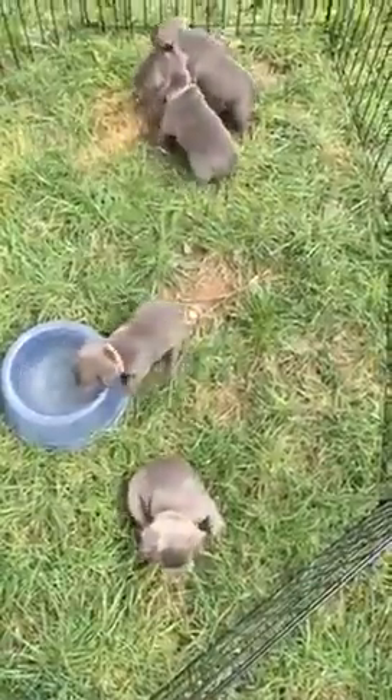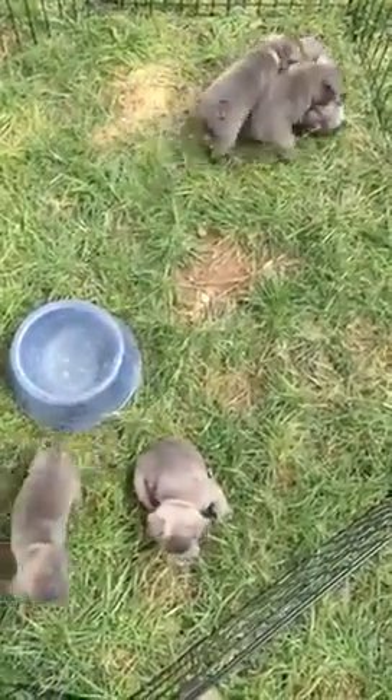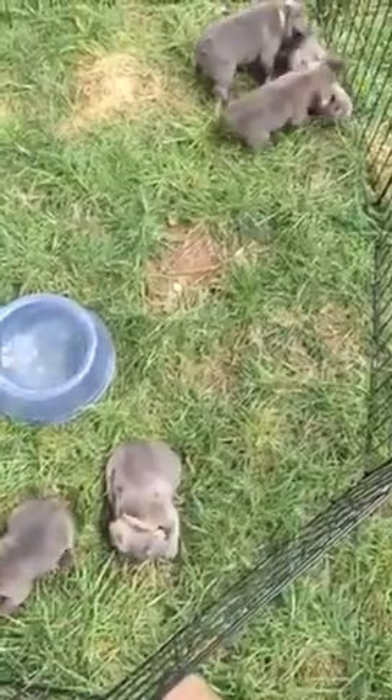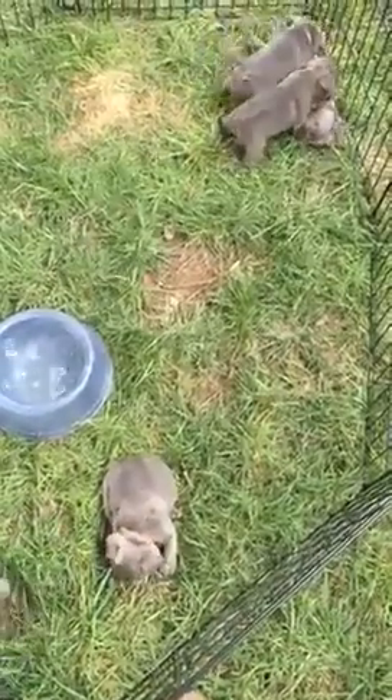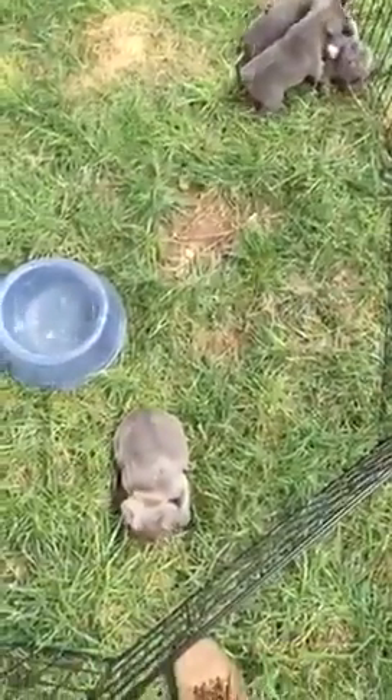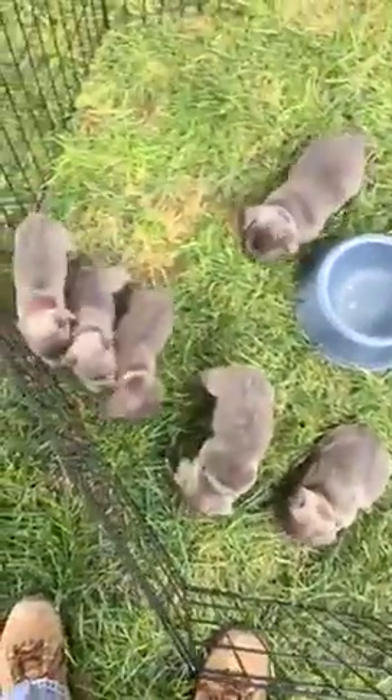They're at the fun playing and wrestling stage. Their mom is about 17 pounds and their daddy's somewhere between 18 and 22 pounds. He's an AT dog — an AT blue sable — and their mama is a blue female.